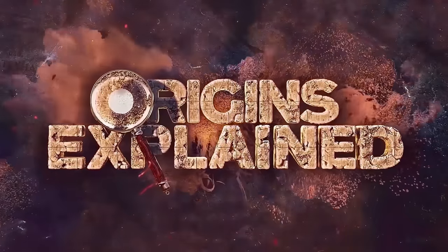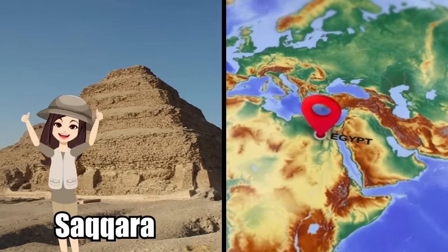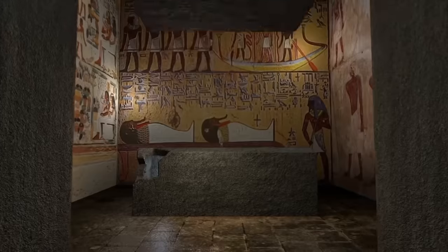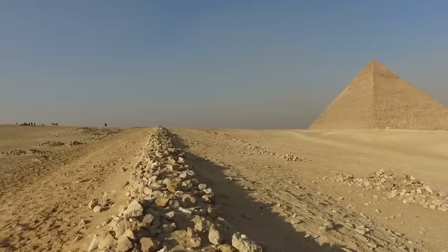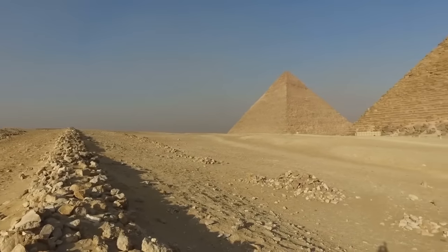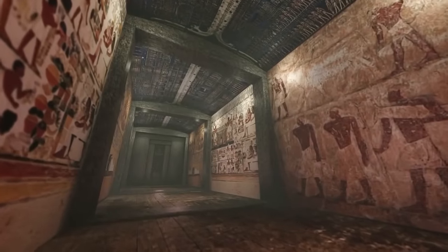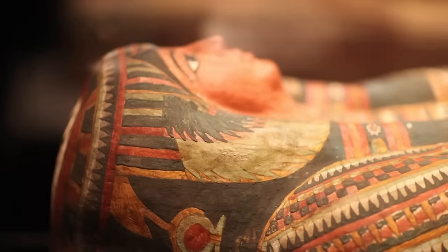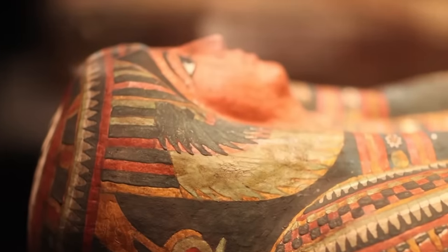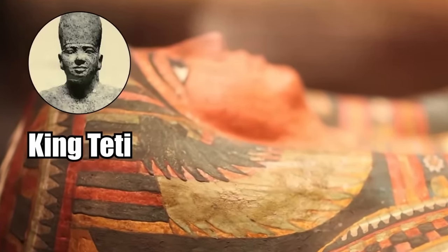The famous necropolis of Saqqara in Egypt is revealing more and more secrets every year. The Saqqara necropolis, located near the Egyptian capital of Cairo, has been the source of great discovery in the past handful of years. Most recently, archaeologists have found the abandoned temple of the Egyptian queen Neite, wife of King Teti. She was a long-lost queen that no one was even looking for — until now, archaeologists didn't even know who she was.